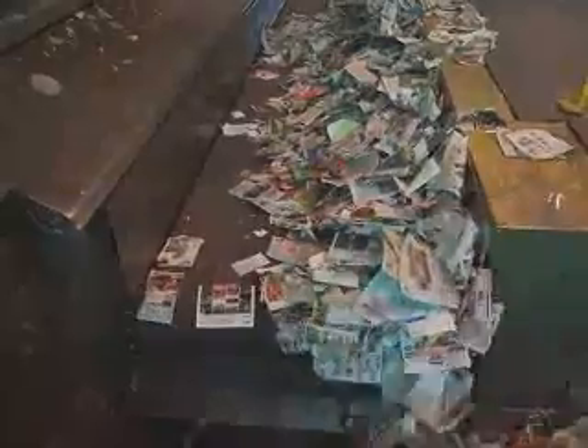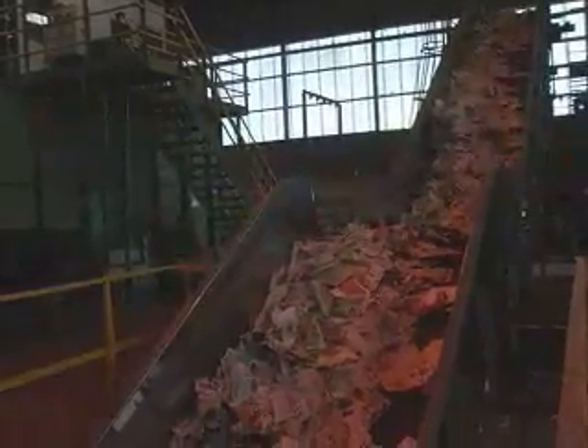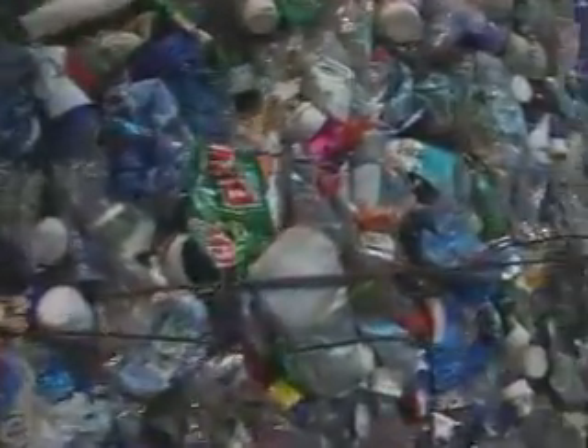Once all the cans, paper, and different plastics are sorted, the conveyor belt takes the materials to the baling. Here, the material is compacted into transportable bales, which are easily shipped around the world.